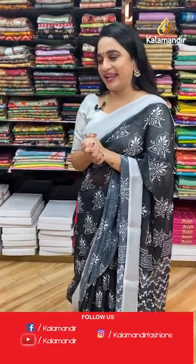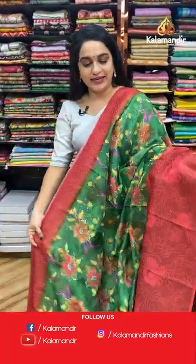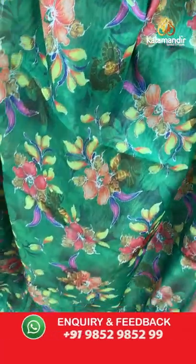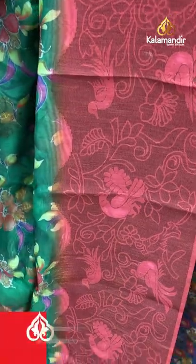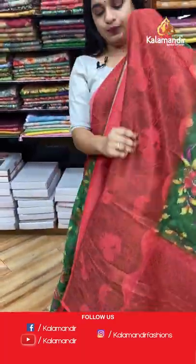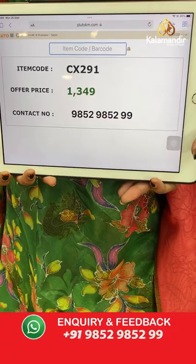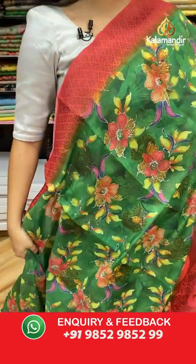This is a very classic and very traditional combination — green and peach color. All over the body there's a printed floral design. The border is contrast with peacocks and florals, and the contrast pallu features symmetrical floral brocade. Paired with a contrast brocade blouse. Code: CX291, price: 1349 rupees only.